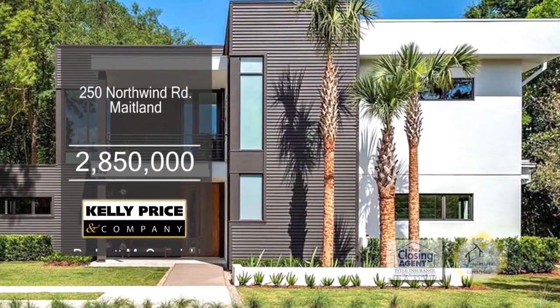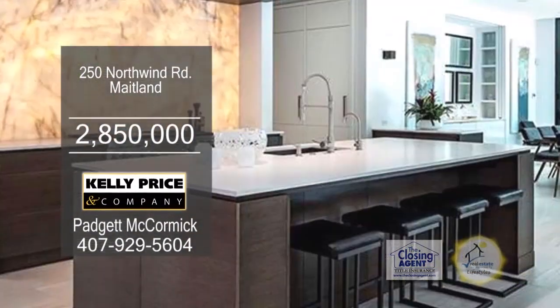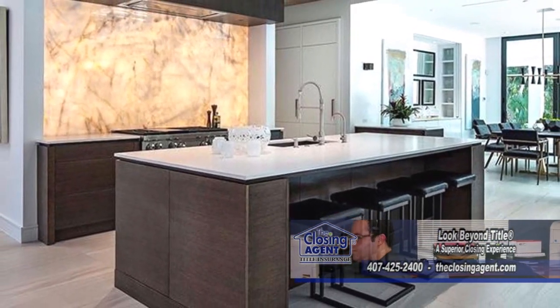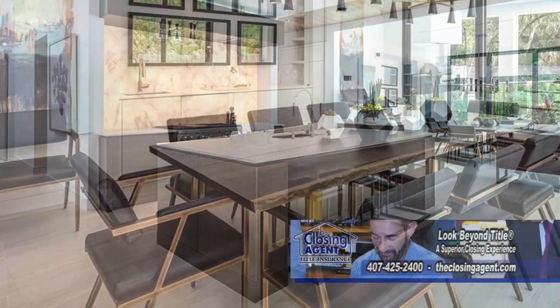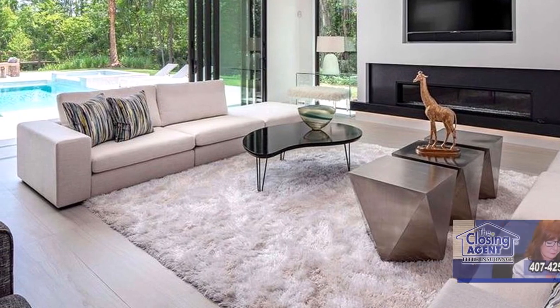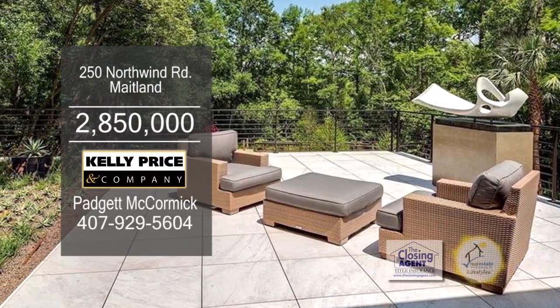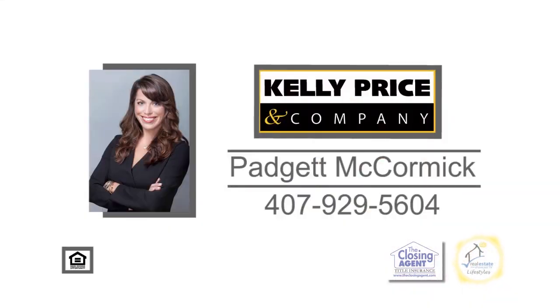Get swept away by this stunning five-bedroom, five-and-a-half bath home located in Maitland. The main living space is centered around an open floor plan, including a gourmet kitchen with high-end appliances. Off the kitchen is the spacious dining area. The living room is complete with a gas fireplace. Collapsible sliding doors lead you to the backyard oasis, which includes a summer kitchen, a swimming pool, and more. For a private tour, give Paget McCormick a call.